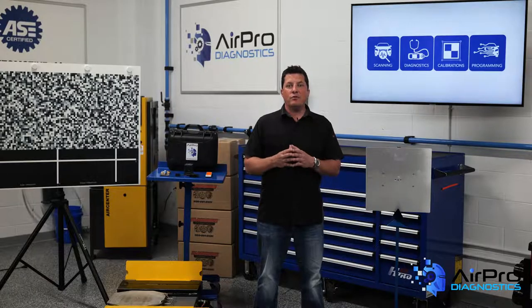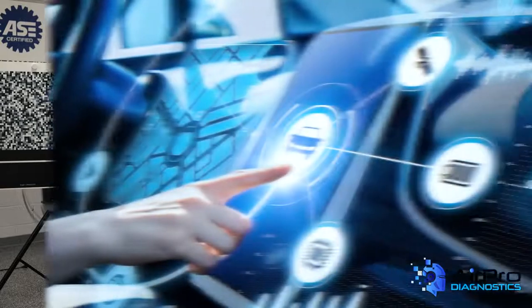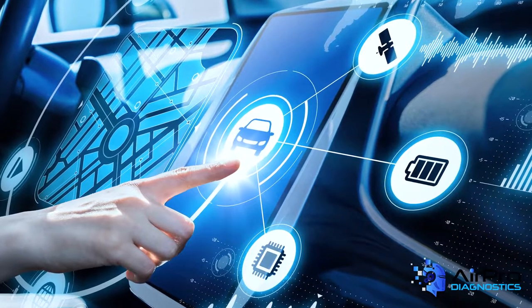The recommendation or requirement to do a scan is common sense for any shop. With the complexity of electronics, you as a repair facility better know what is wrong or could be wrong in that vehicle. Whether the vehicle is brand new or has 100,000 miles, failure to know what's damaged to the electronics can be an expensive headache when it comes time to repair the vehicle.